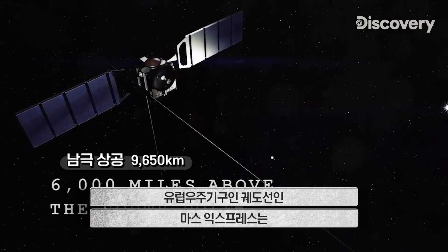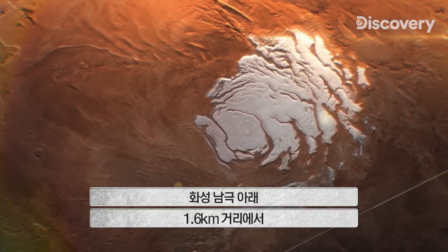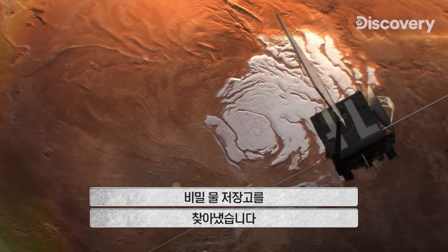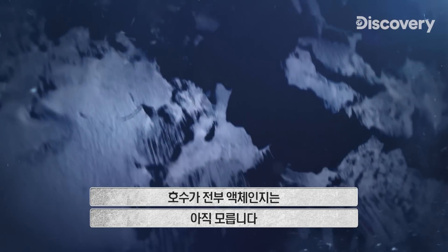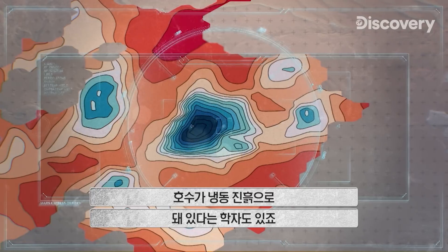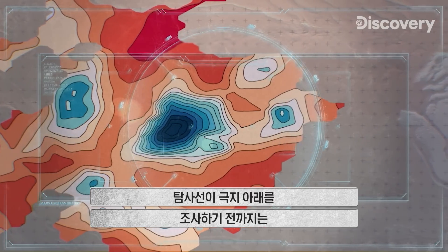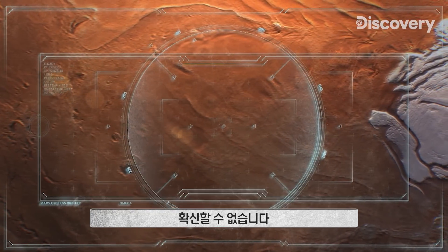Enter the European Space Agency's orbiter, Mars Express. Probing one mile beneath the Martian South Pole, it finds a secret store of water. We still aren't 100% sure that the lakes are completely liquid — some scientists think they could be lakes of frozen clay. Until we have a rover that can explore beneath the poles, we won't know for sure.